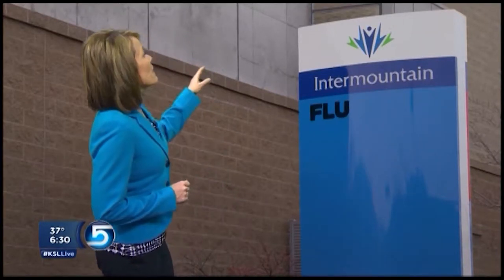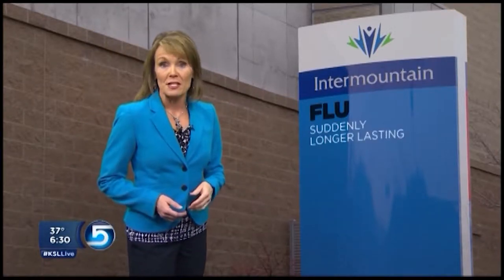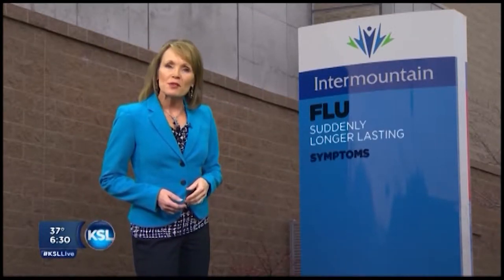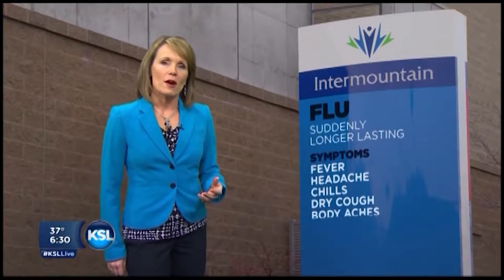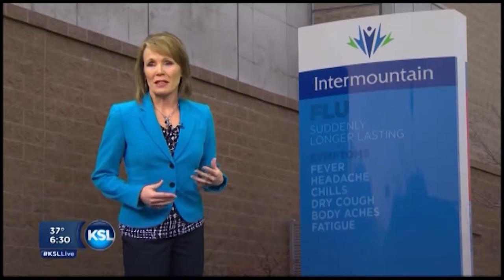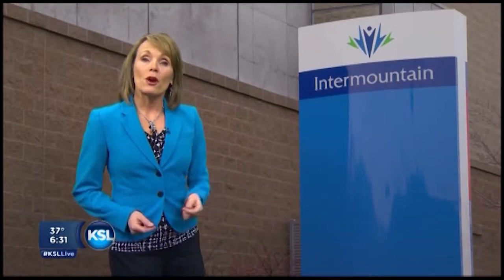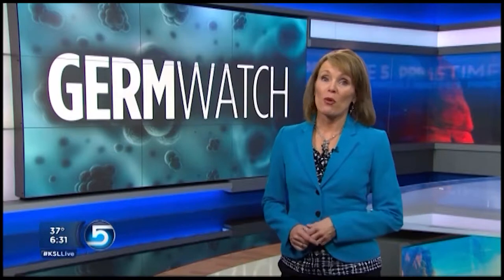Flu symptoms come on quite suddenly, and they're more serious and last much longer than a typical cold would. Symptoms include fever, headache, chills, dry cough, body aches, and fatigue. Each one of these illnesses can last for weeks, not only making you feel miserable, but can also cause us to miss out on school or work, which is why protecting yourself and your family is so important.